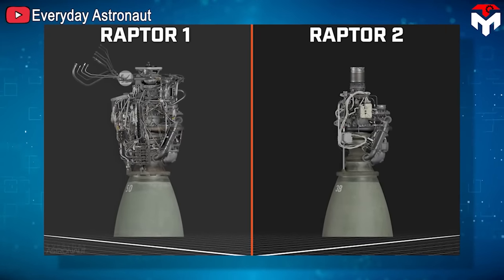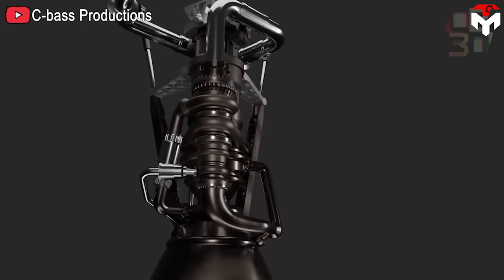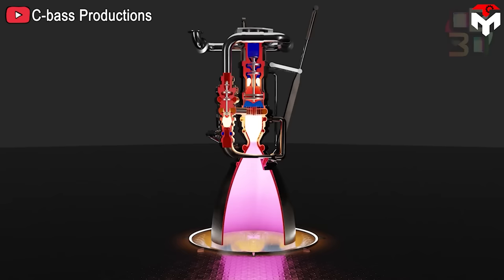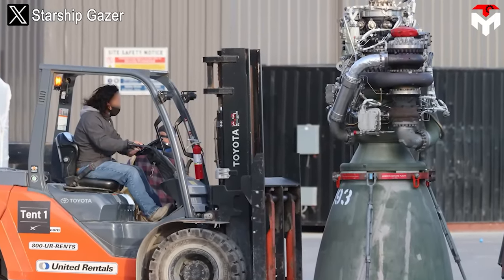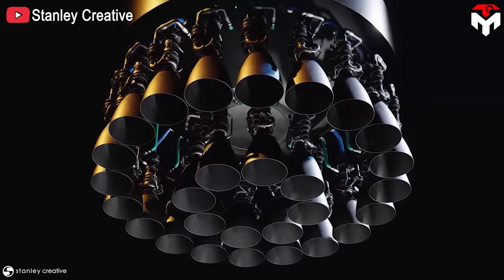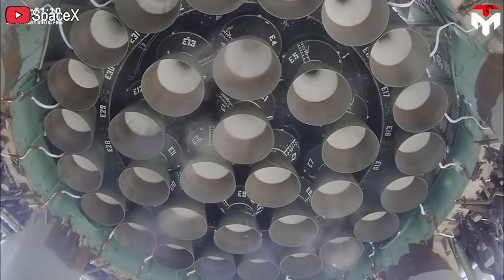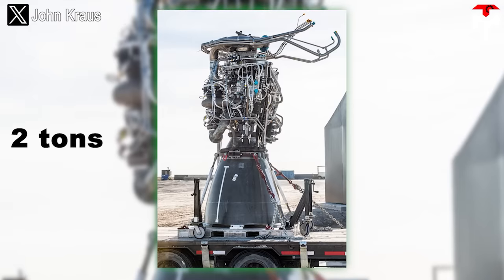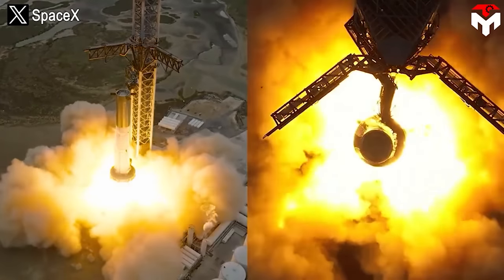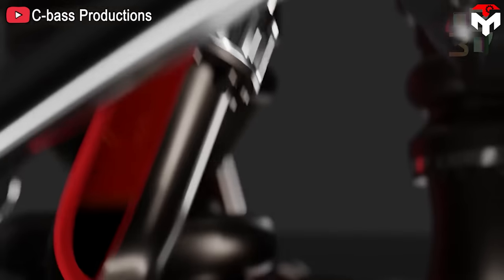Raptor 2 is a completely redesigned version compared to Raptor 1. When placed side by side, Raptor 2 looks simpler, neater, and has much less wiring than its predecessor. This is because the turbo machinery, chamber, nozzle, sensors, and electronics were all redesigned or removed, many flanges were converted to welds, and dual redundant spark plug lit torch igniters were replaced by a secret ignition system.